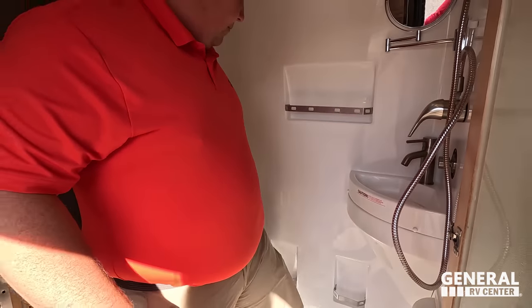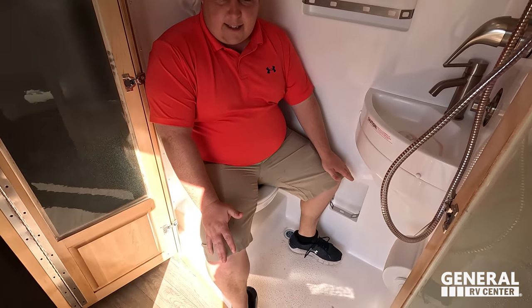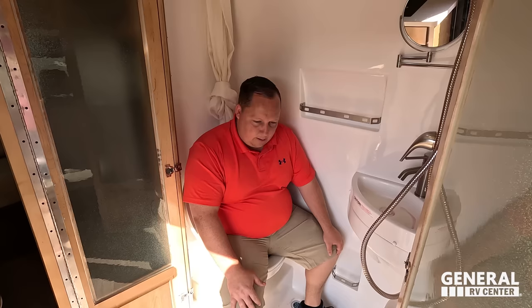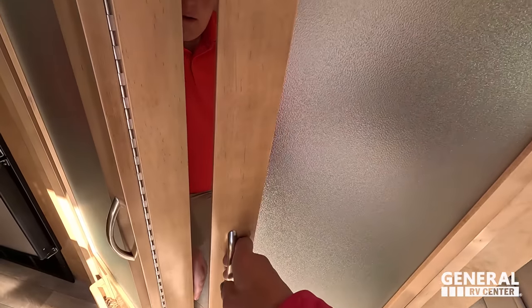You have a nice sink and a nice toilet in here — porcelain! There's a little extra piece with a knob — when you go in there you can extend that out and slide it behind, so you get a little bit of extra elbow room. It's a decent bathroom setup overall.